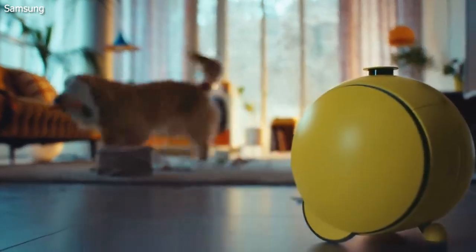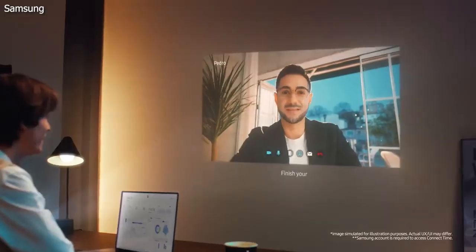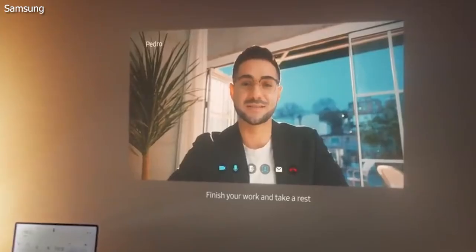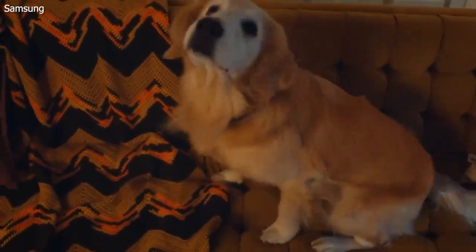It can roll around your home and follow you wherever you go. And that's not all — Bali can also project videos, images, and other content onto the floor, wall, or ceiling. Whether you want to watch a movie, make a video call, or maybe do some yoga, Bali can provide the perfect projection for you.